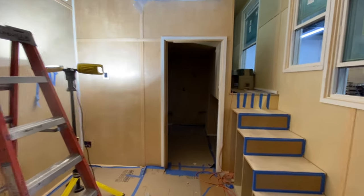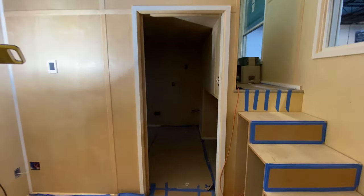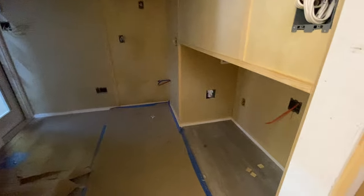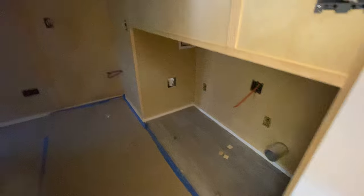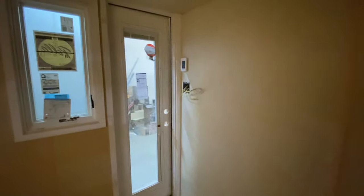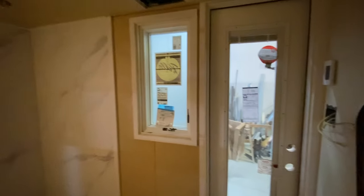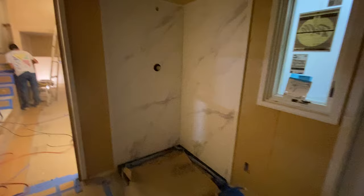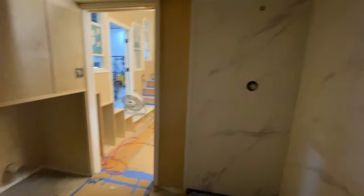Her kitchen is gonna be upstairs in the gooseneck — I'll show you all that in a minute. But let's look at the bathroom real quick. That'll be the laundry cove like we normally do. She's having a back door in her bathroom, so it'll be like a mudroom — after she's done gardening or working in the yard she can come in and shower off.